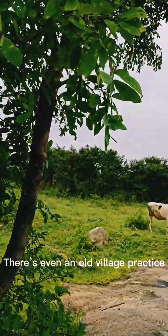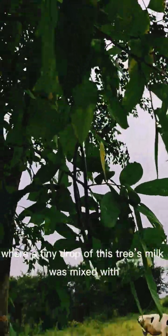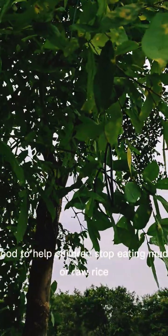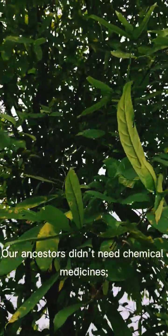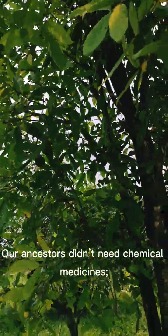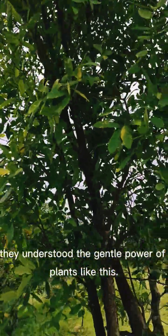There's even an old village practice where a tiny drop of this tree's milk was mixed with food to help children stop eating mud or raw rice — a habit known as Pica. Our ancestors didn't need chemical medicines; they understood the gentle power of plants like this.